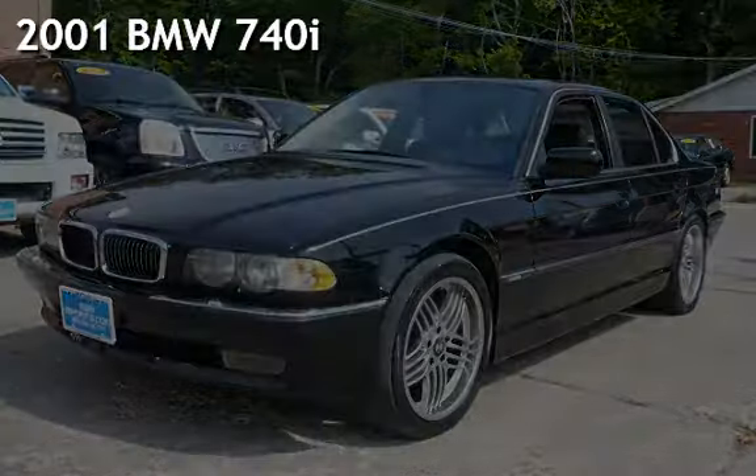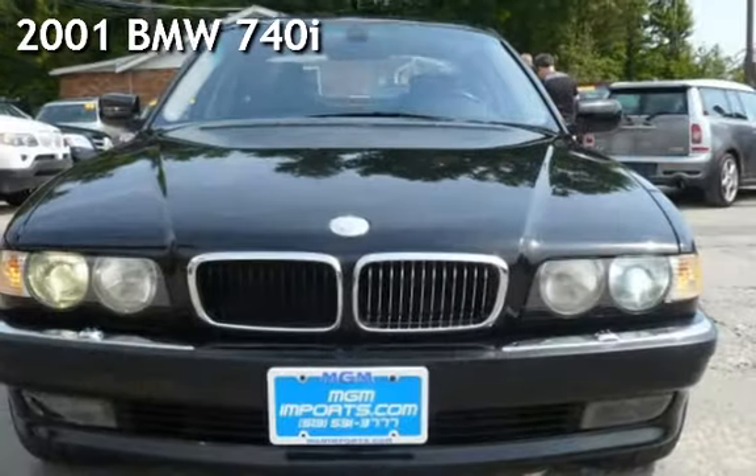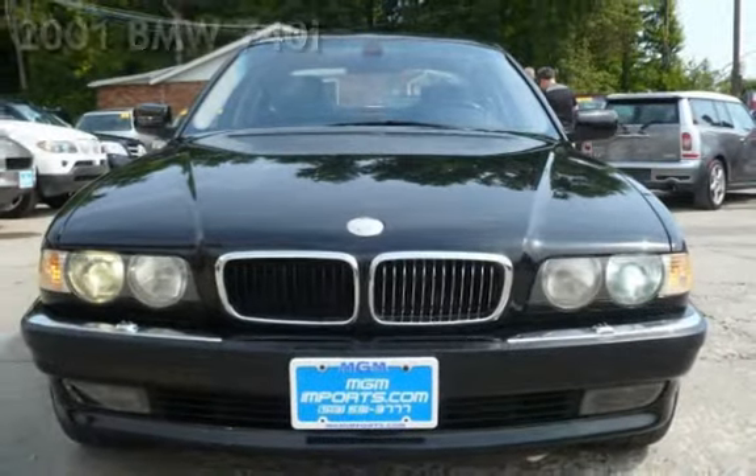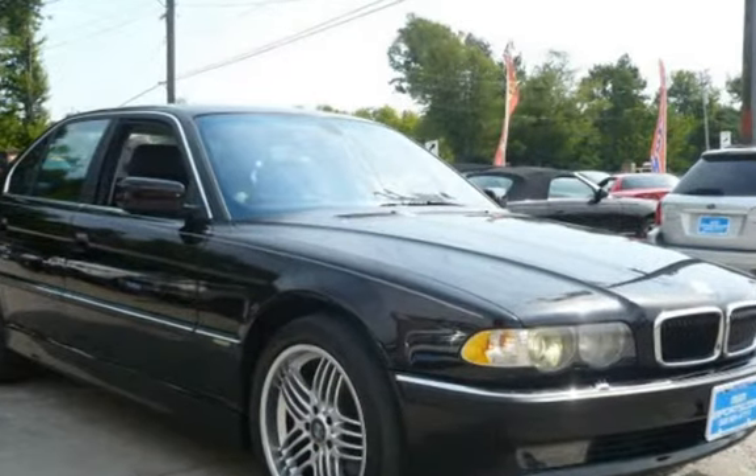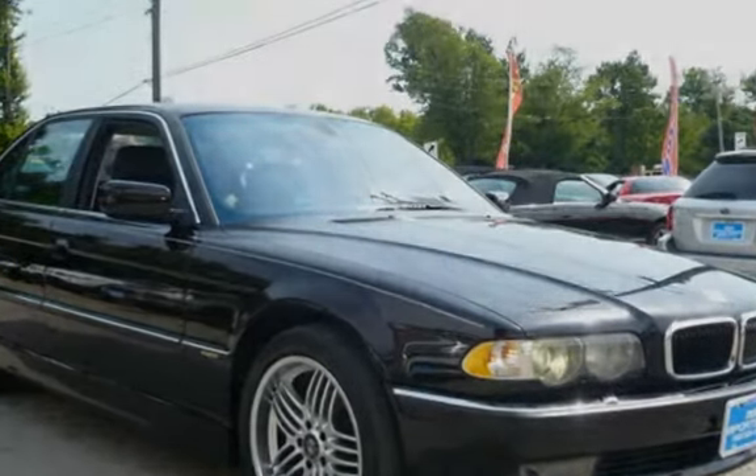Presenting a pre-owned 2001 BMW 740i. This four-door sedan has an eight-cylinder, 4.4-liter V8 engine, with rear-wheel drive, and an automatic transmission.